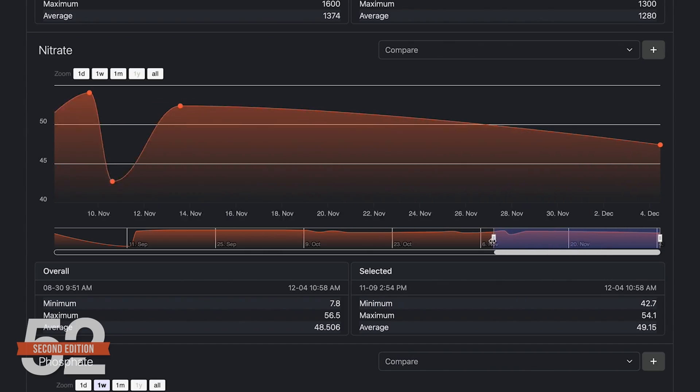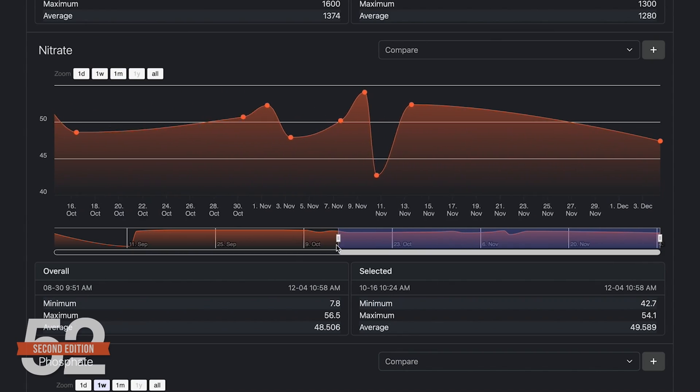My preference is below five parts per million nitrate, but a lot of successful reefers let it stabilize as high as 20. Regardless, act once it's beyond your threshold. If you don't have one, pick one — because any threshold is better than no threshold.